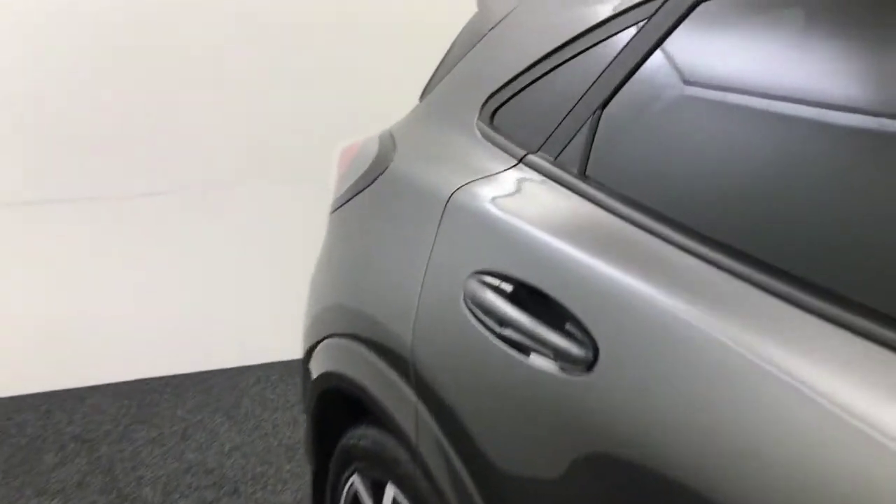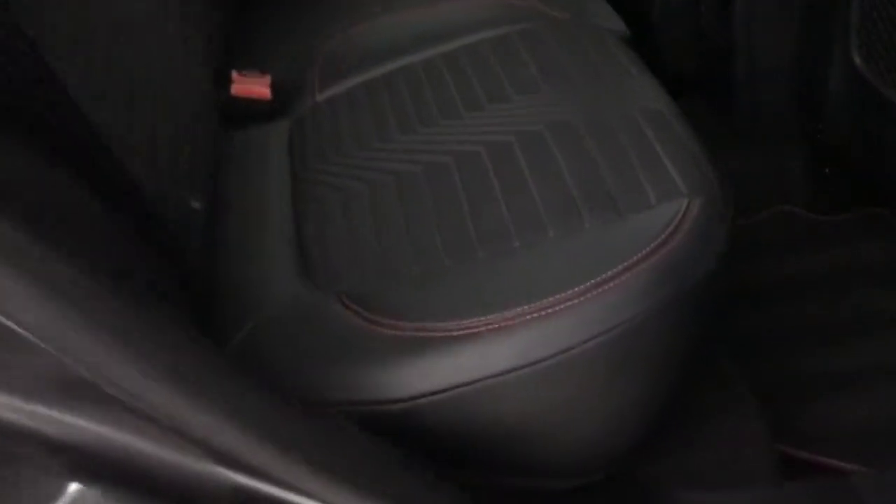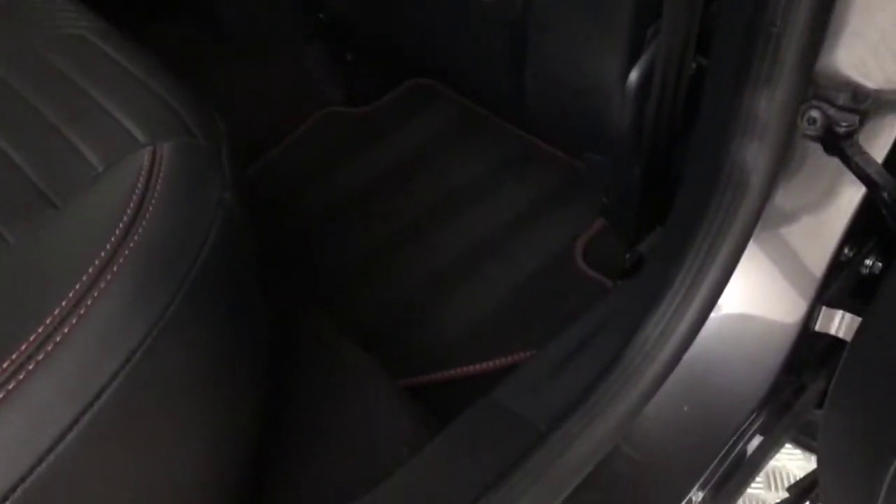Just a quick look inside, starting at the back. We've got the half leather, half cloth seats with the nice red stitching. Floor mats to match. Electrical windows.